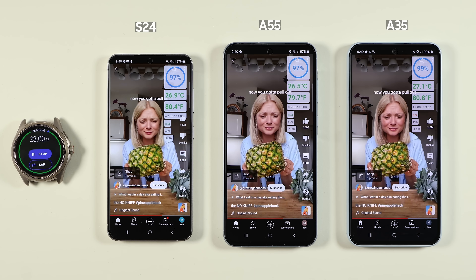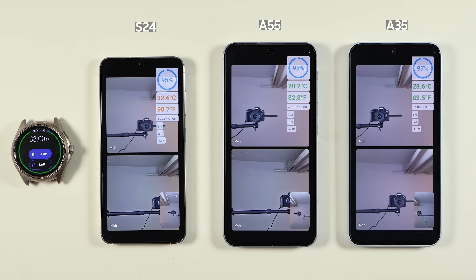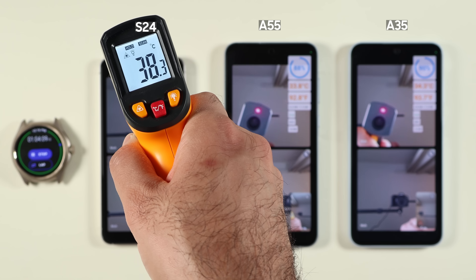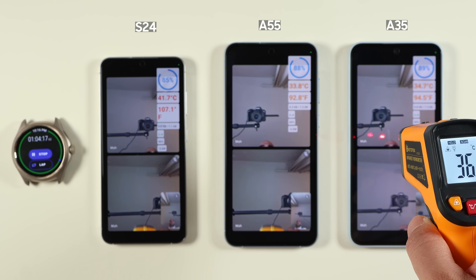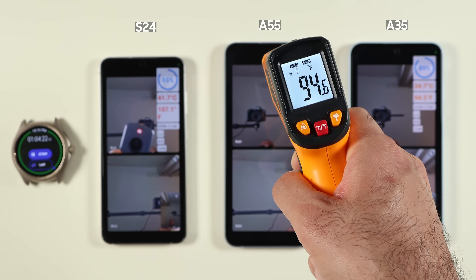During YouTube Shorts the battery readings were 98%, 97%, and 99%, with all phones at similar temperatures. The situation changed on the Google Meet test: S24 raised its temperature to 37°C while A55 was at 31°C and A35 at 32°C. Battery life was 88% vs 90% vs 90%. Display temperatures measured 38°C for S24, 34°C for A55, and 36°C for A35.